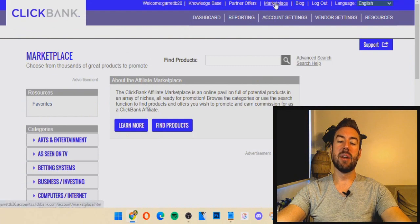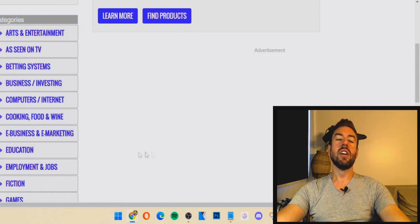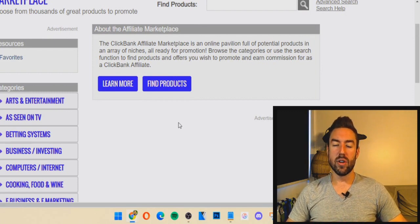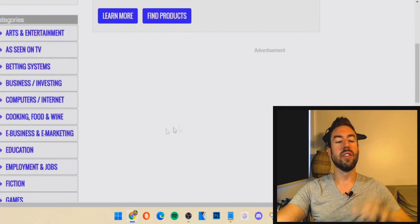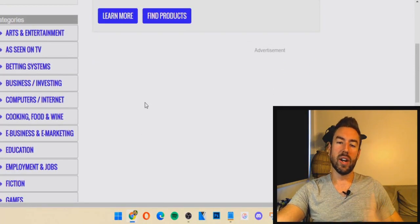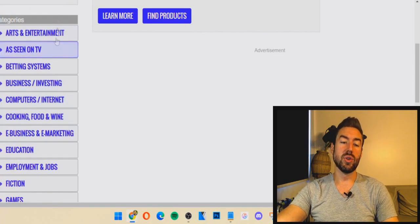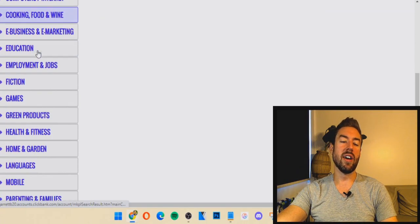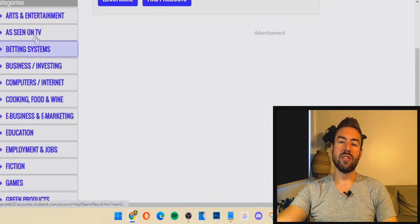Once you're inside, go to the very top tab under Marketplace. Inside your marketplace, you have all these different categories of products — these are different niches or interests you can actually focus on. The cool thing about this method is all of these categories work, unlike some other methods where you have to do a specific category like health and fitness. This will literally work with whatever category you want. I highly recommend you go through and pick a category you actually enjoy — maybe that's business and investing, cooking, food and wine, or games.